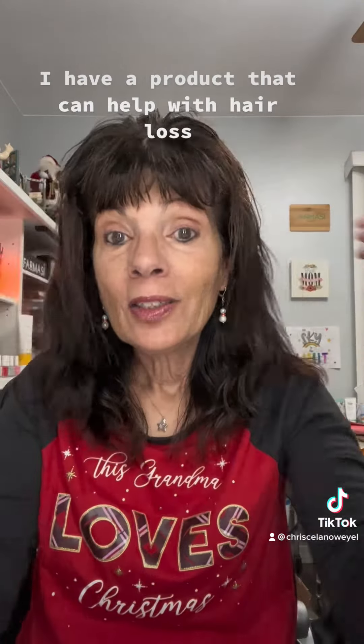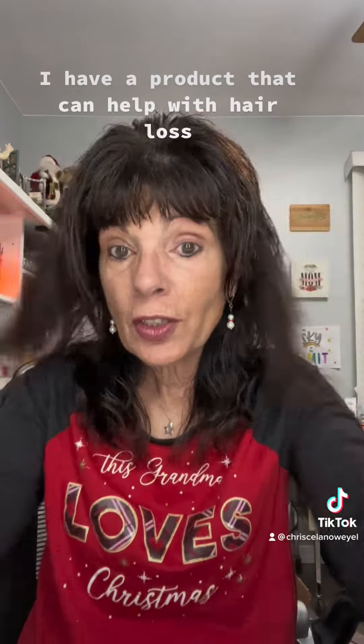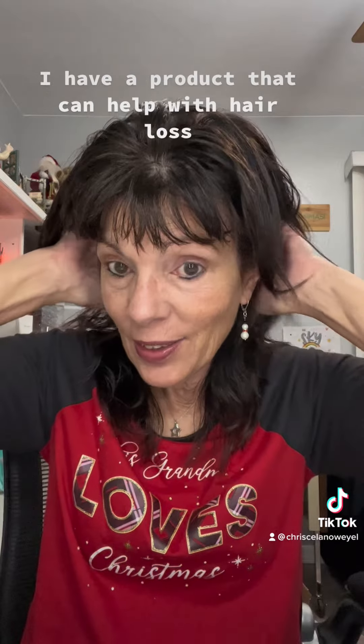It has garlic and capixol in it. Garlic helps to fortify the structure of the hair shaft, and it not only helps to replenish lost hair, but it strengthens your existing hair as well.